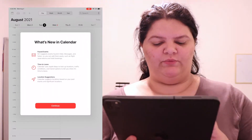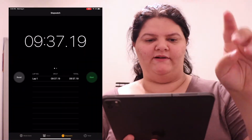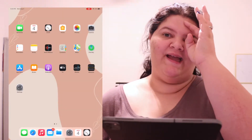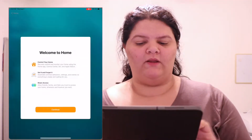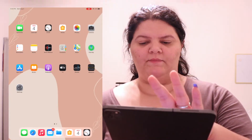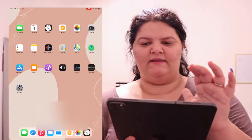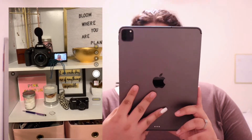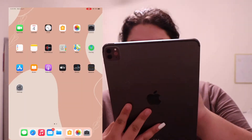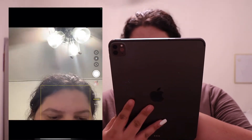Up here on the home screen we have FaceTime, which I don't use; calendar, which I don't use either; and the clock, which I was using as a stopwatch because I just went live on all four of my accounts — two on Instagram and two on TikTok. Then we have Home, Photos, and the camera. The camera quality on this is really good actually — you have video, portraits, square, pano — you have all the modes.